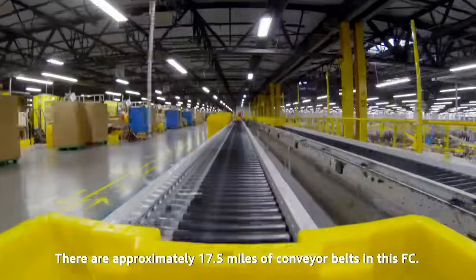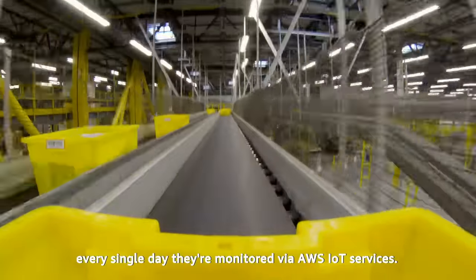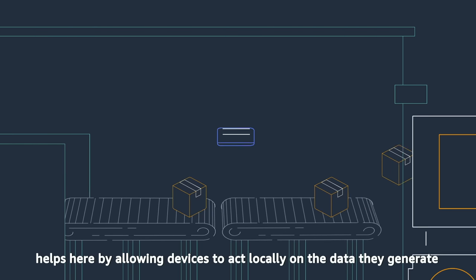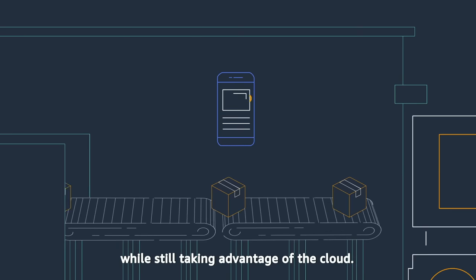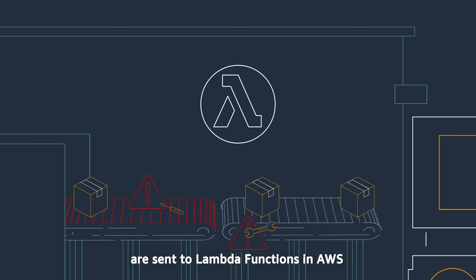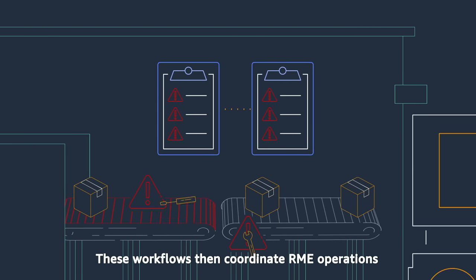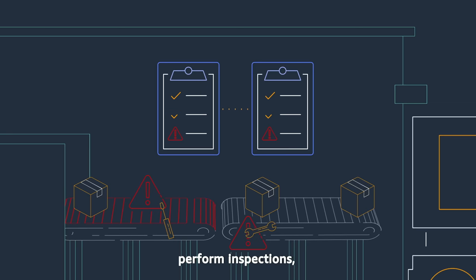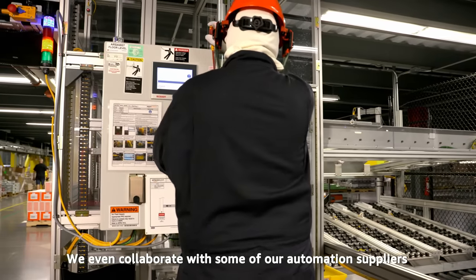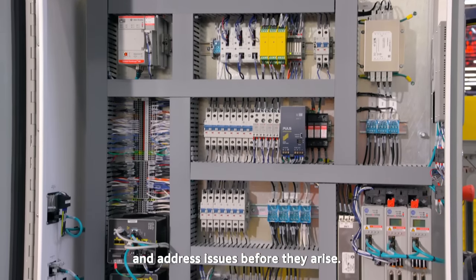There are approximately 17.5 miles of conveyor belts in this FC. To run reliably every single day, they're monitored via AWS IoT services. AWS IoT Greengrass helps by allowing devices to act locally on the data they generate while still taking advantage of the cloud. Events from the machinery are sent to Lambda functions in AWS that trigger step functions. These workflows coordinate RME operations to maintain equipment, perform inspections, replace faulty motors and belts, and other activities. We even collaborate with some of our automation suppliers using AWS ML models to predict equipment failures and address issues before they arise.